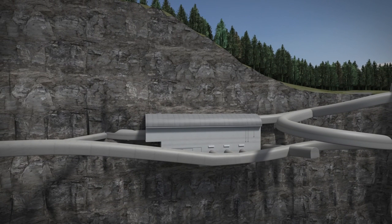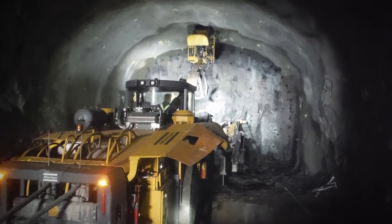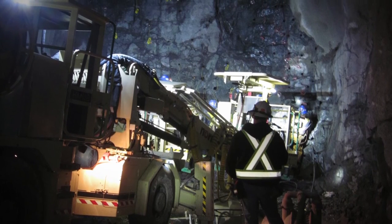The powerhouse is located approximately 100 metres below surface and is 40 metres high and 93 metres long. Construction requires 18 months of drilling and blasting, removing some 300,000 cubic metres of rock — enough to fill 120 Olympic-sized swimming pools.